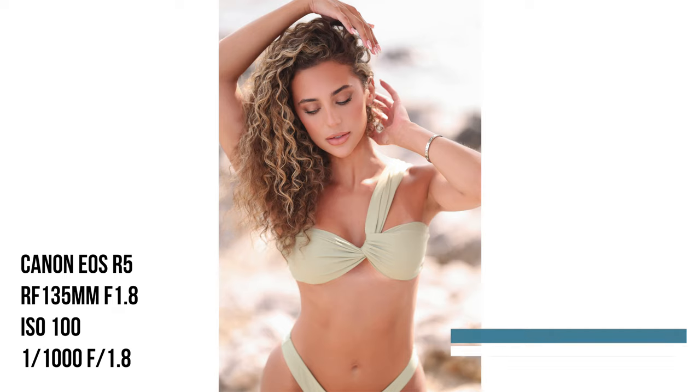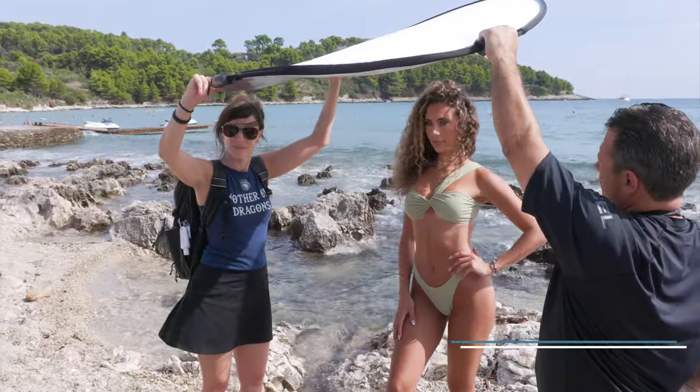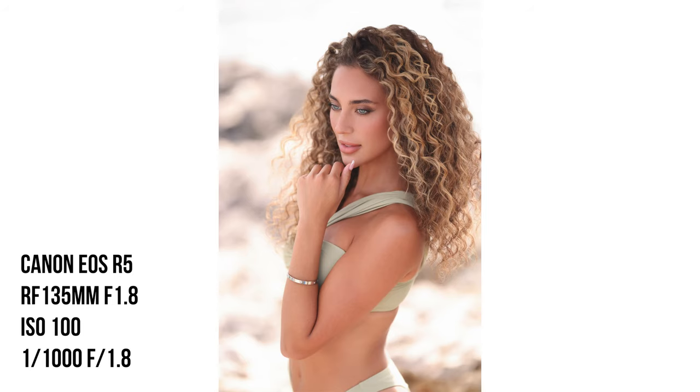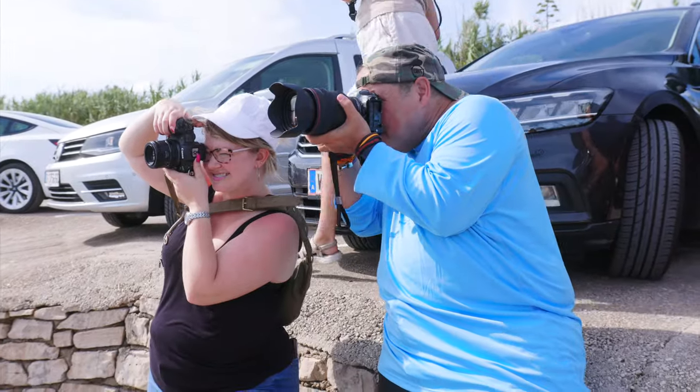There, there, there! There's power in the sea!